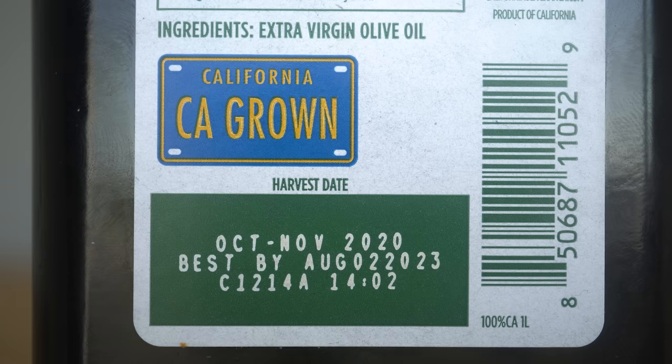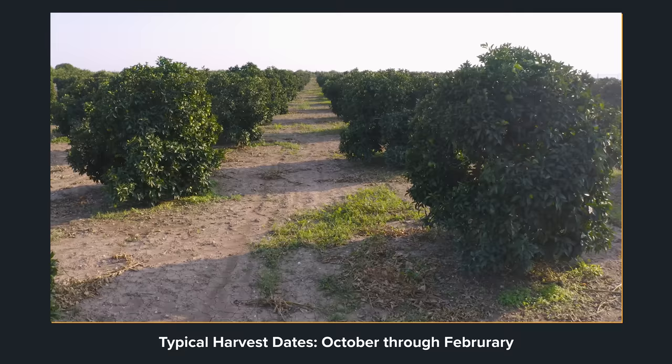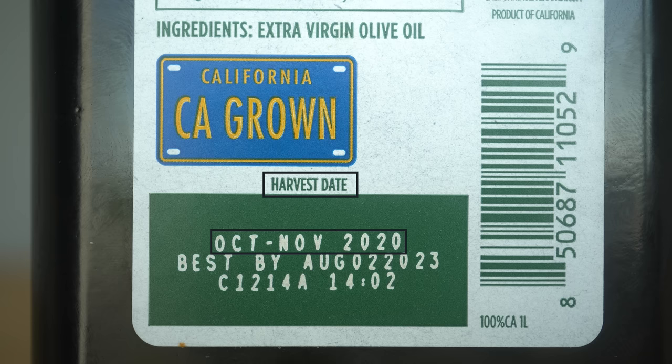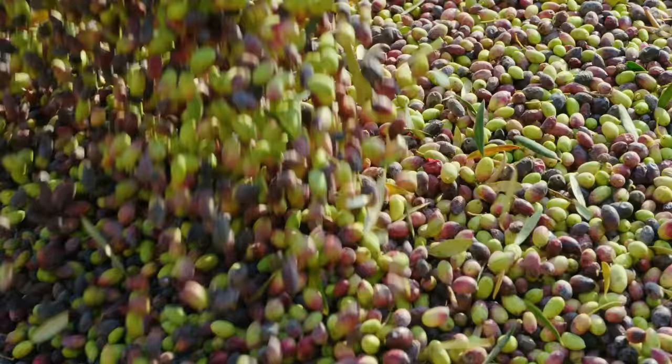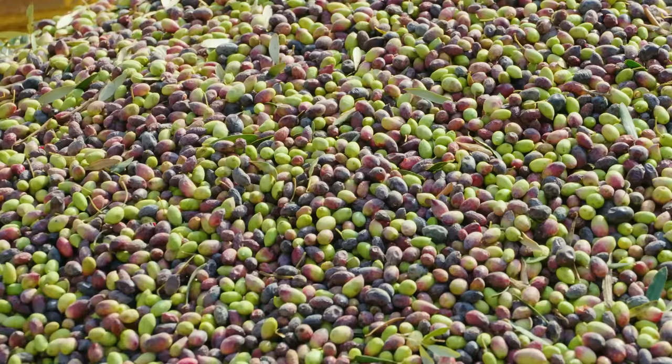You also want to look for the harvest date on the bottle. In general, this is just a good transparent practice, and typical harvest dates start in October and end in February. So if you're buying a bottle right now in September 2021, you'll see a date from either late 2020 or early 2021. Depending on the maturation of the olive fruit themselves, it can change the properties of the oil, which is how we get all these different flavors even across extra virgin olive oils.